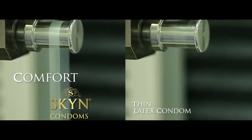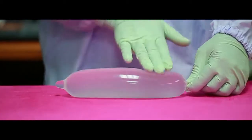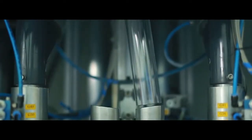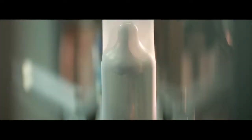This provides a closer fit for more comfort. During the water test, the condoms are filled to 300 milliliters of water to ensure that there is no danger of leakage. Each condom also undergoes electronic testing — our unique process checks for microscopic defects invisible to the human eye.